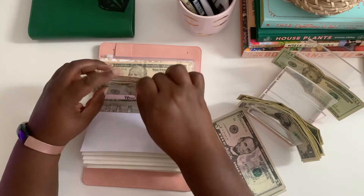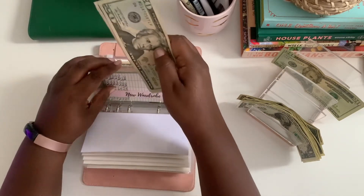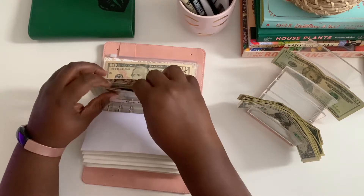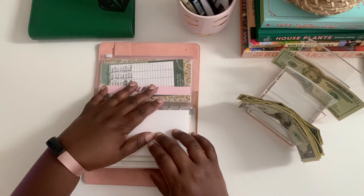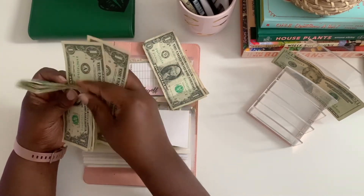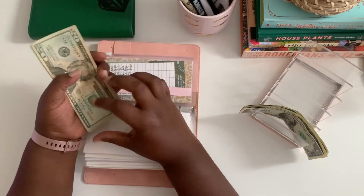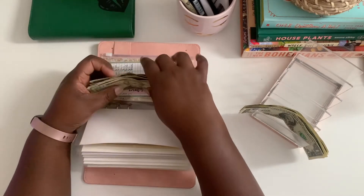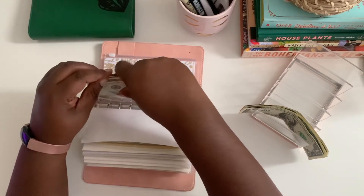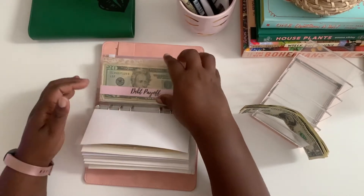Debt payoff is getting $25. Putting in the older bills: 20, 21, 22, 23, 24, 25. That's a very sad looking $1 bill. One of the $20s split — oh no. I'm thinking about whether to do a bank deposit or keep it in the envelope.